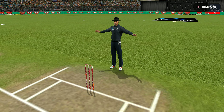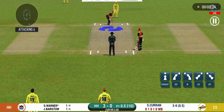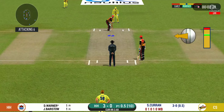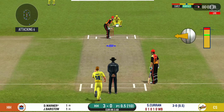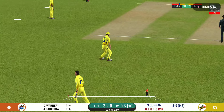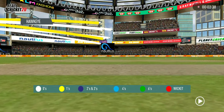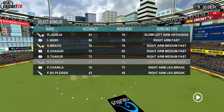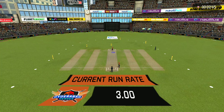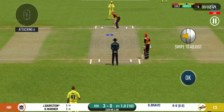Wide ball signaled by Dampal. That is an aggressive field in place — I like how they are going for wickets at this stage. The batsman can't find the gap; it's straight to the fielder. Pacer introduced from the other end, and there is a fielder at deep extra cover.